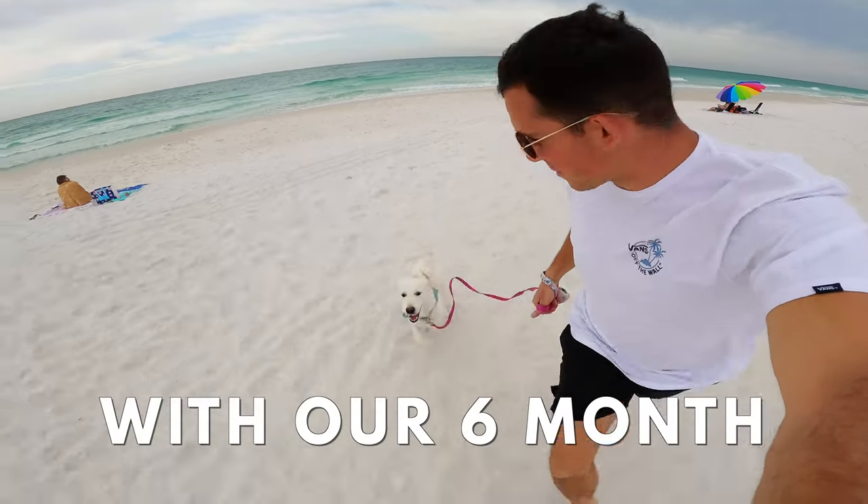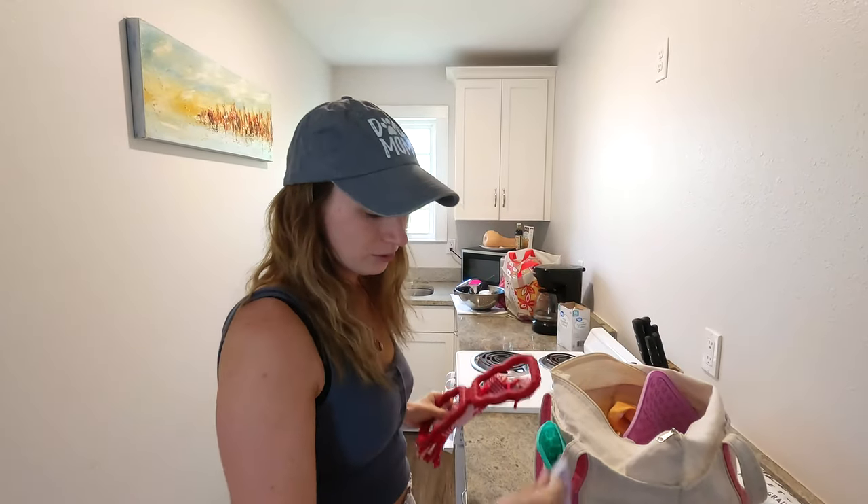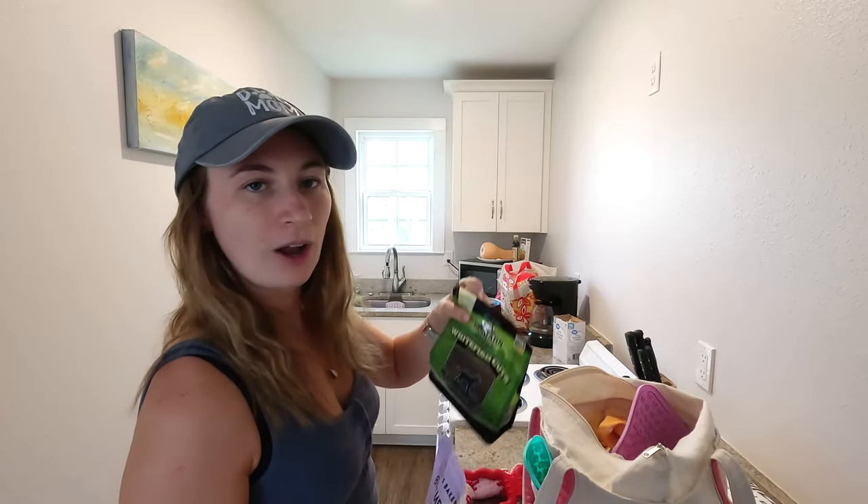Today we're taking you to the beach with our six-month-old puppy. Before we start our day we got breakfast for mom and dad, some yogurts with some high protein. We got some toys for Coda, also some treats — plenty of stuff to keep her occupied.